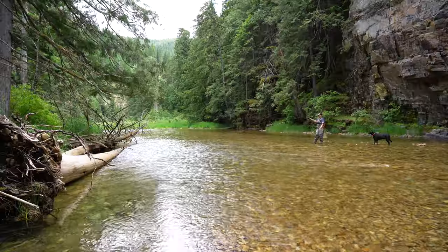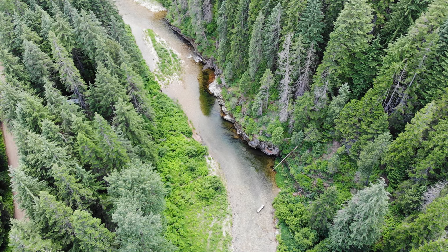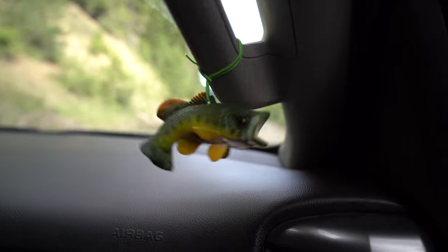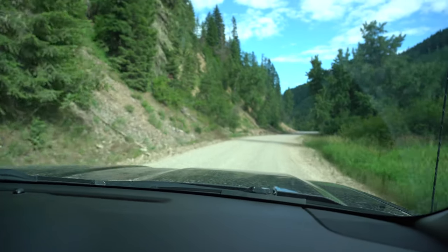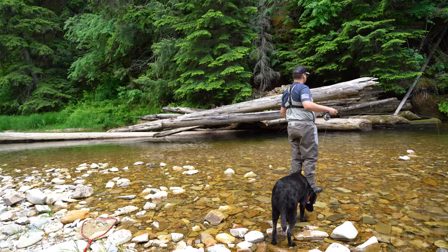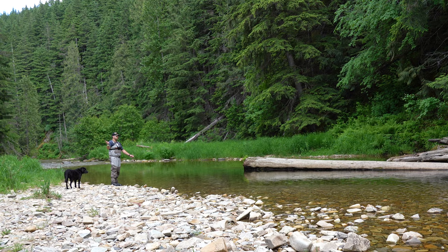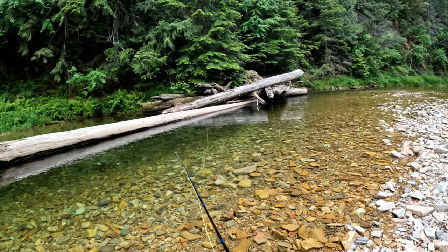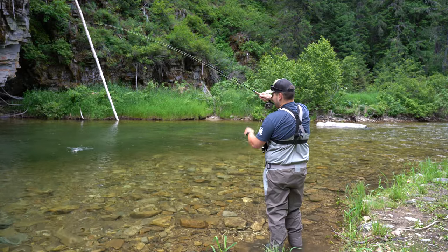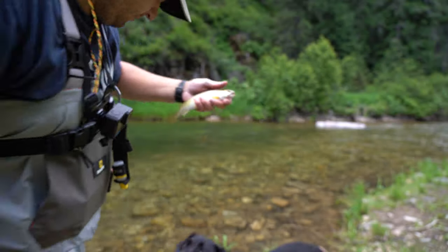Check out this log jam behind me - you have the log jam there with a bunch of structure. That looks really juicy right in there, there's got to be a trout in there. Let's hit it. I cannot believe nothing's biting in here - this thing looks so juicy. That was a fish, I'd live in here. There's got to be something in here somewhere. Got him! Check it out you guys - nice little cutty. Another fish on. Let's swim on little buddy.